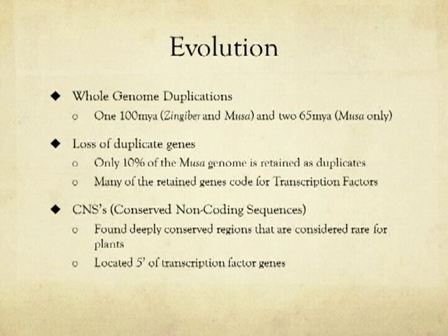An interesting side note is that some conserved non-coding sequences found in Musa were present in distantly related dicotyledons, which is very rare for plants. Because many of these sequences were found in the 5' region of transcription factor genes, researchers believe that they may play a role in their regulation.